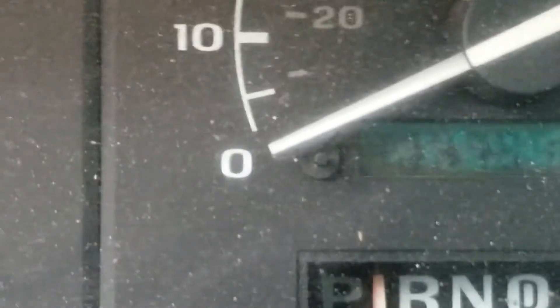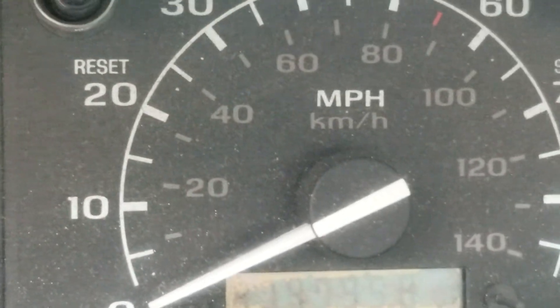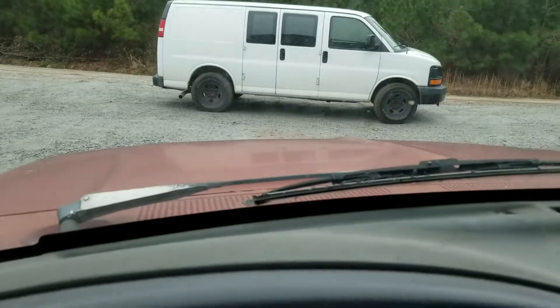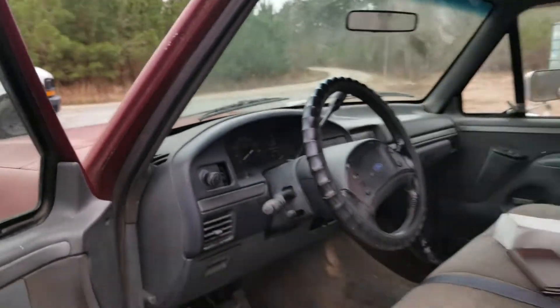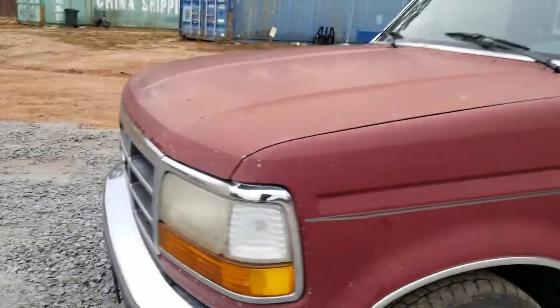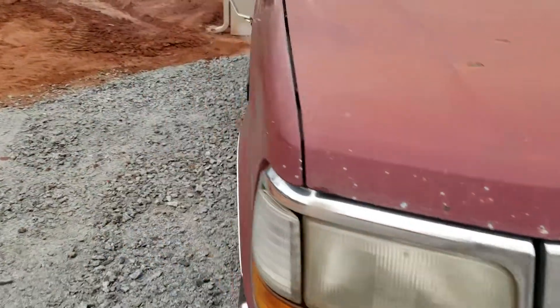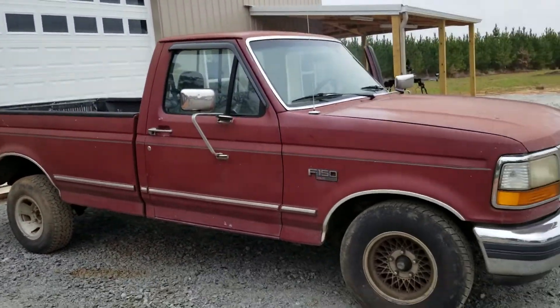I was told it has over 200,000 miles on it. Anyway, I want to see if you guys can guess how much I paid. She's smoking a little bit — it's alright, there's a hole in the muffler. The motor sounds really good though. The transmission shifts kind of hard; I'm thinking it has a shift kit in it or something.